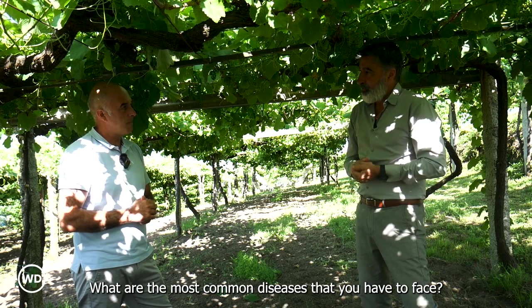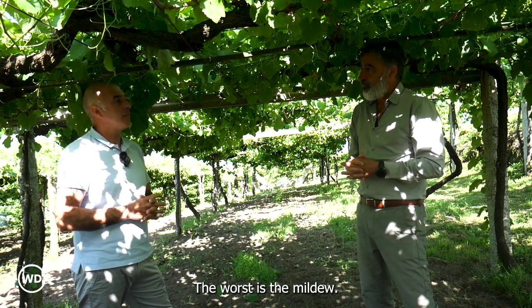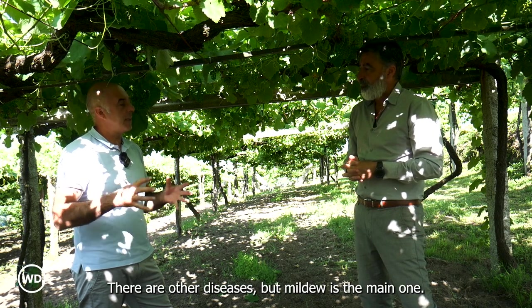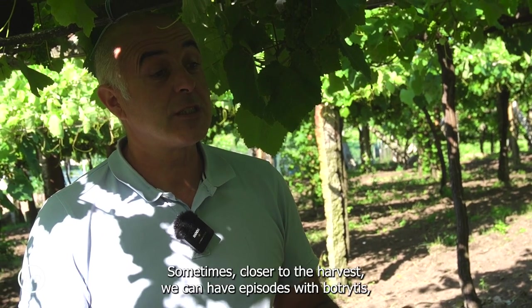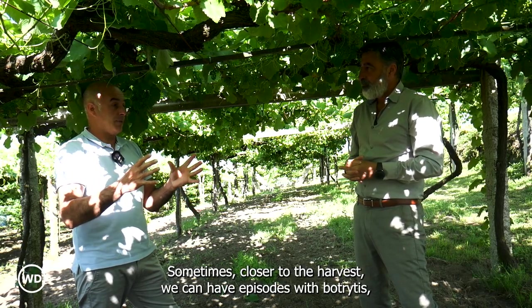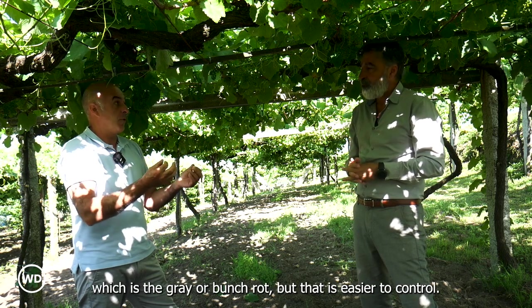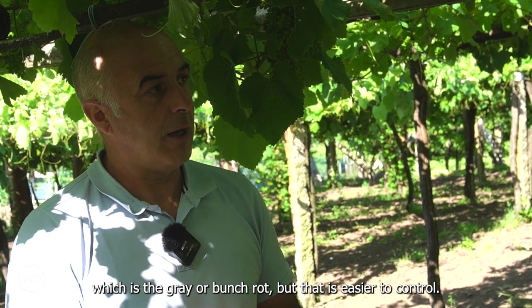What are the most common diseases that you have to face? The worst is mildew. There are other diseases, but mildew is the main one. Sometimes, closer to the harvest, we can have episodes with Botrytis, which is the grey or bunch rot. But that is easier to control.